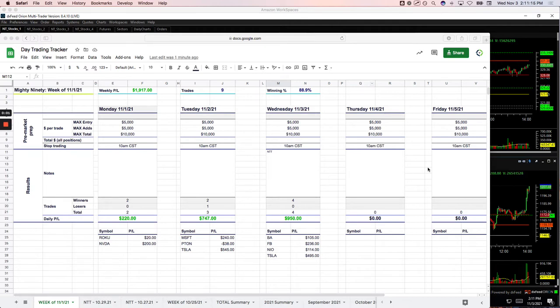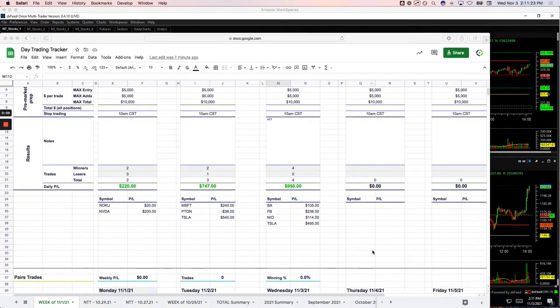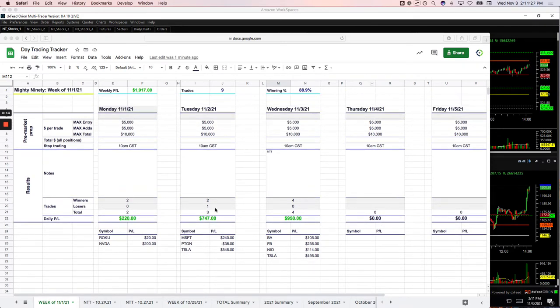Hey everyone, welcome to today's Day Trading Recap for Wednesday, November 3rd. Another green day today, plus $882.50. Four for four on my Mighty 90s, and this week out of nine trades, we've only had one losing trade on a Mighty 90 — that was a tiny $38 loser yesterday. So Mighty 90 is doing really well.